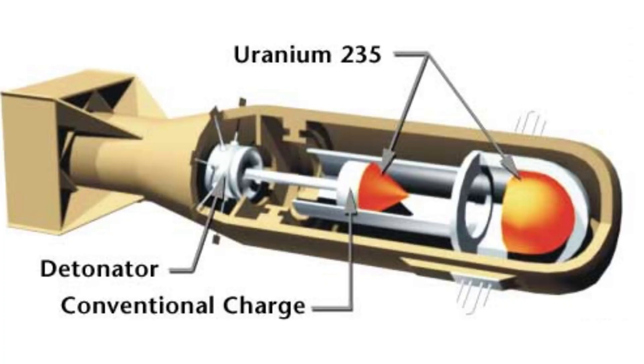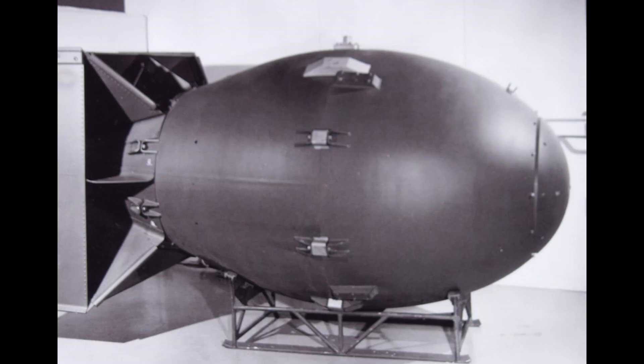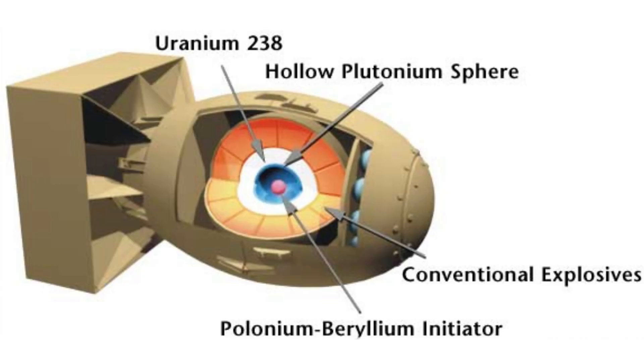The atomic bomb operates through nuclear fission, where unstable nuclei of atoms — such as uranium-235 or plutonium-239 — are split, releasing an enormous amount of energy. There are two main methods for initiating this reaction: the cannon method and the implosion method.